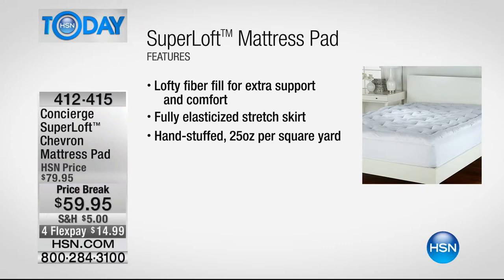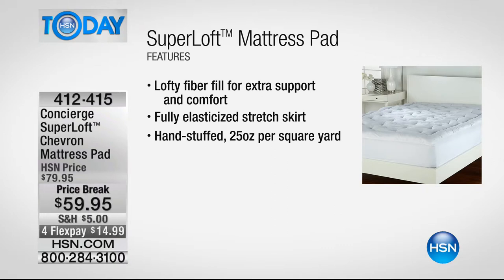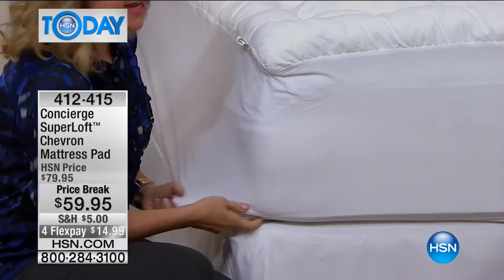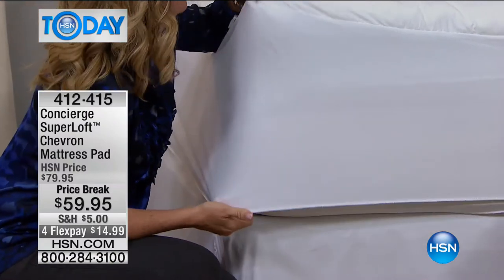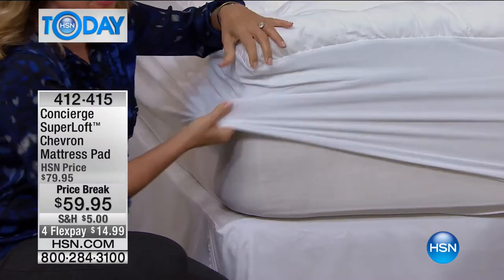The fiber fill is hypoallergenic and hand-stuffed — it's 25 ounces per square yard. The industry standard on a mattress pad is 12, so this is more than double. It also has a great fit. If you go out and get an inexpensive mattress pad, one of the first things you won't get is a great fit. This has that deep 18-inch accommodation with dual stretch, so it's easy to get on and off the bed. The elastic goes all the way around.